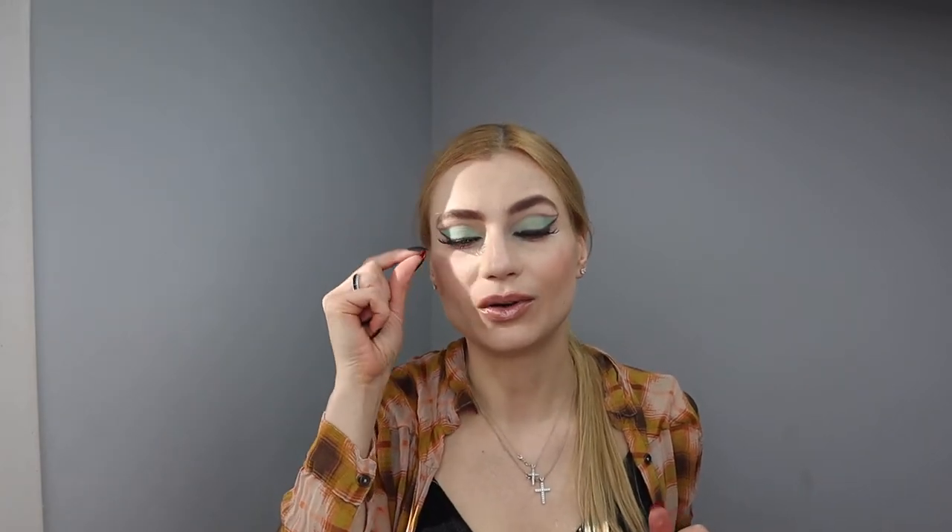Another beauty tip: when you have false eyelashes on, never rip them off — that's a big no-no. You can rip your own lashes off with the glue still stuck on them. Even though it doesn't hurt, it damages your lashes. I used to just rip them off, but now I soak them in makeup remover, something like micellar water, and they just fall off easily. That's another great tip.